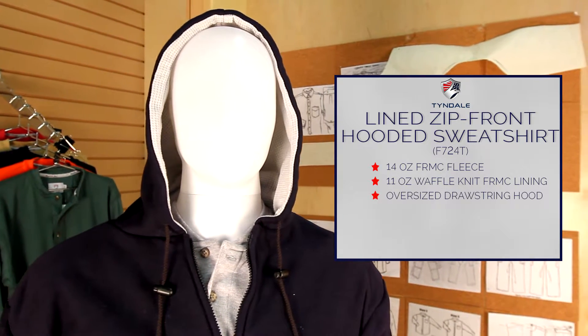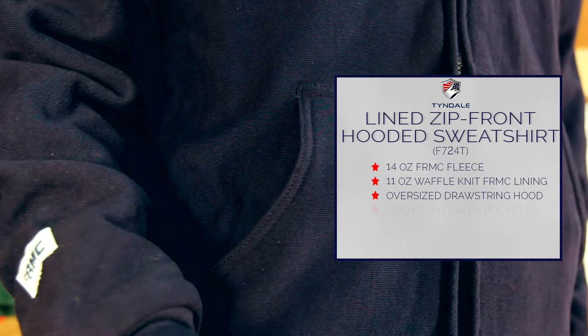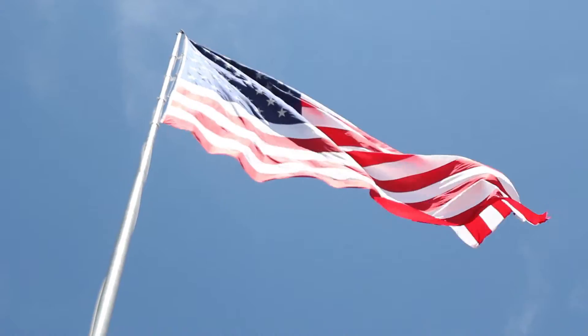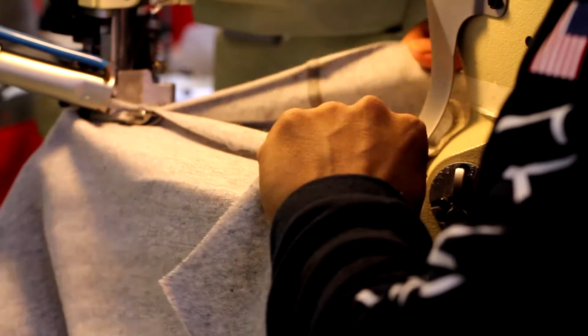The zip front hooded sweatshirt also offers a rib knit waistband and cuffs to keep the cold out. Proudly made in the US by Tyndale.